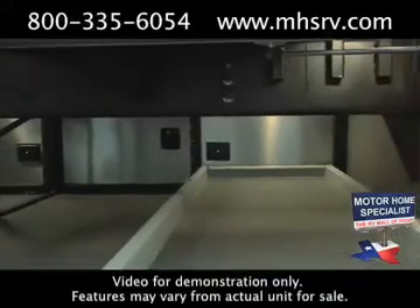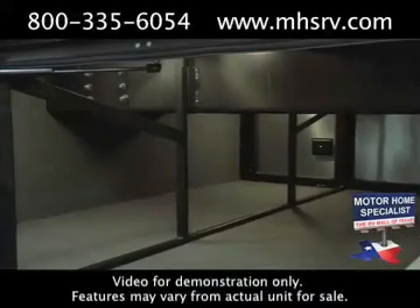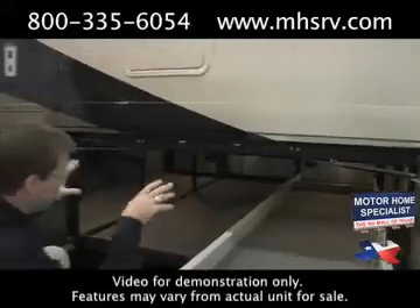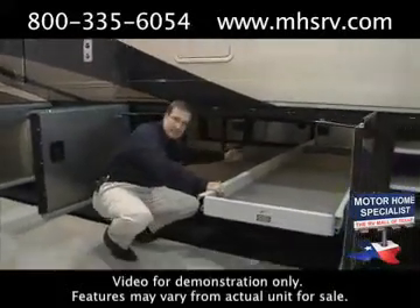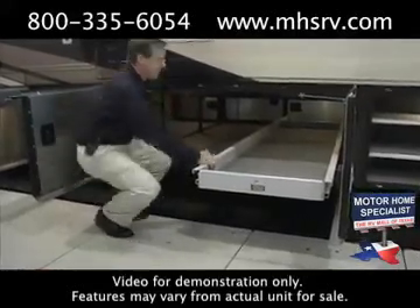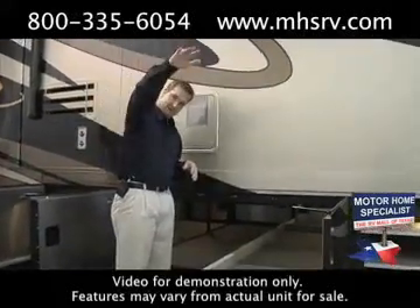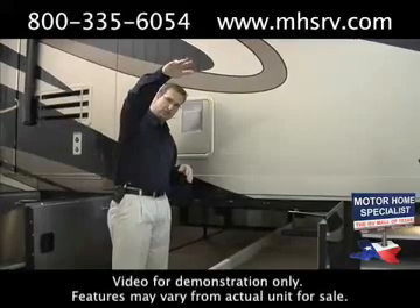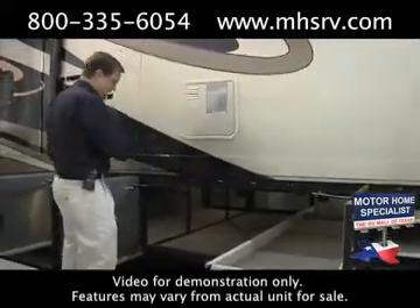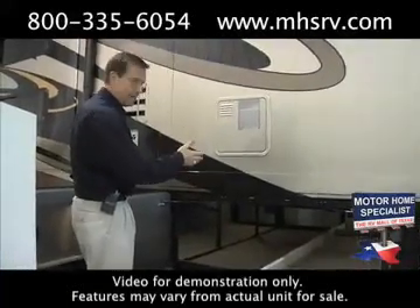The Berkshire is also built on a raised rail chassis, something you do not find on many coaches especially at the Berkshire price point. The raised rail is so important because it creates a far better ride and drive. A dropped rail chassis has the rail down towards the bottom of your basement, so when you open the bay doors there's limited depth before hitting a wall. The raised rail creates additional storage and a far superior ride.